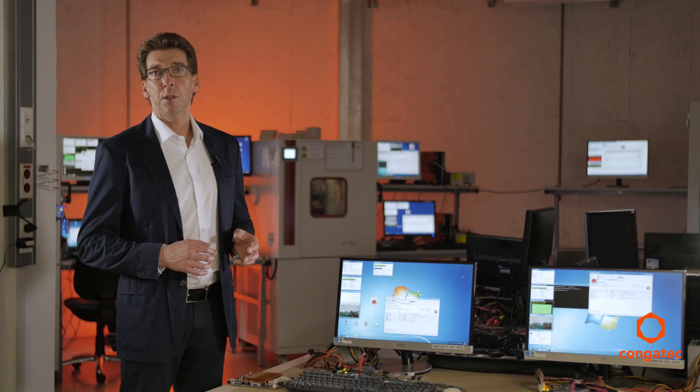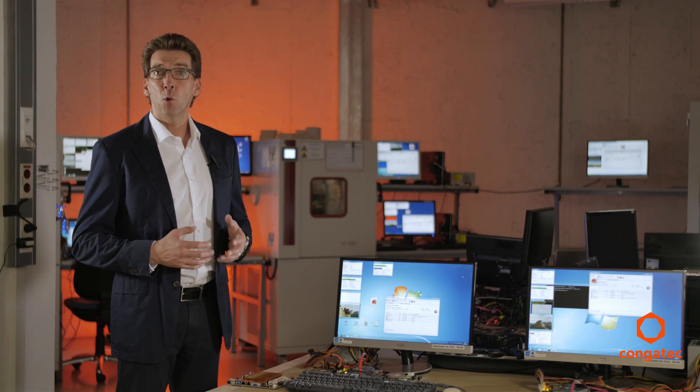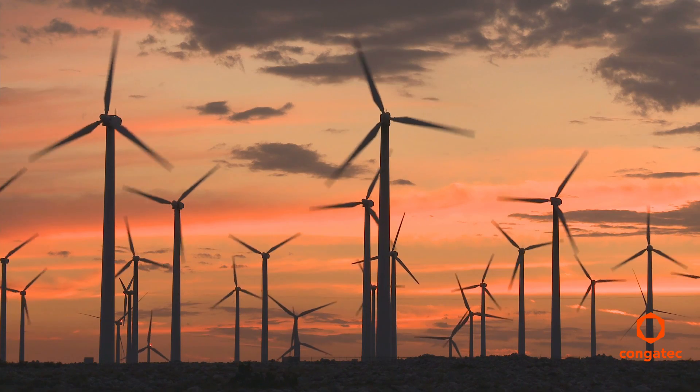Not that the Mini-ITX standard needed a major specification revision, but it does make a huge difference in how your supplier designs, manufactures, and delivers this type of form factor in order to enable real industrial-grade quality.